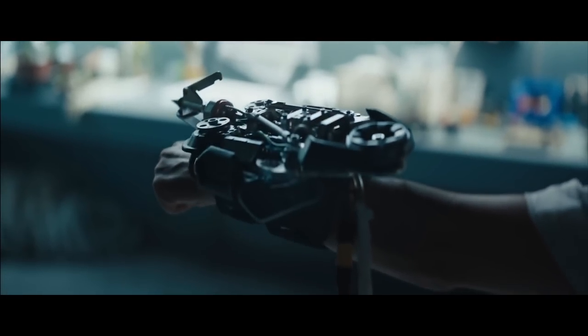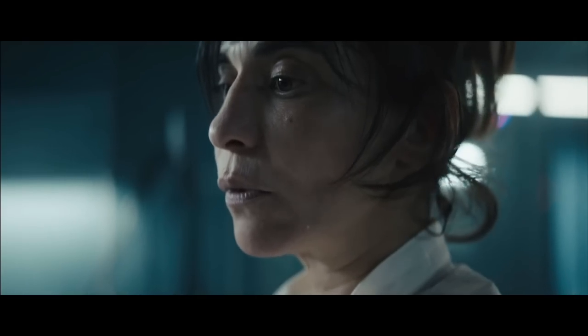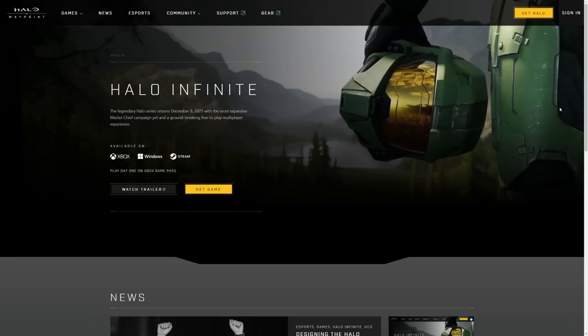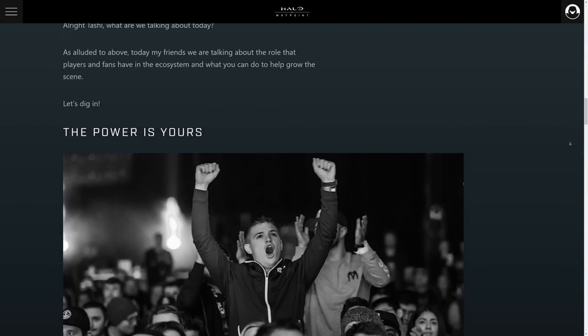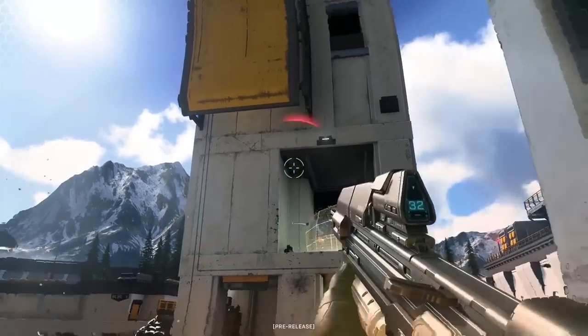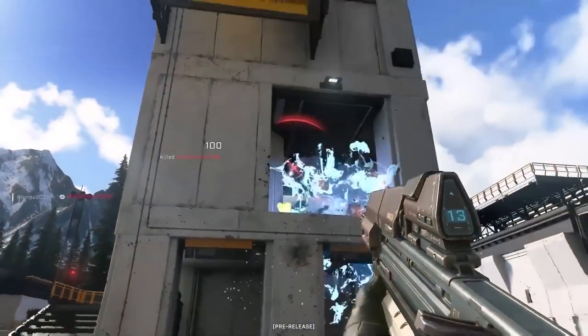A new marketing video for Halo Infinite has dropped, and what are the little hidden gems of this video? Halo Waypoint gets a facelift, and an HCS blog details what they expect from you, the viewer. Stay tuned throughout the whole video to understand all the details.